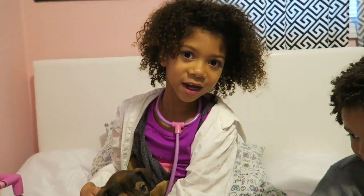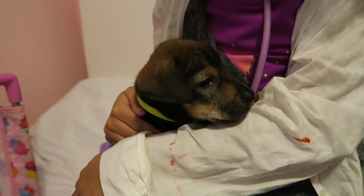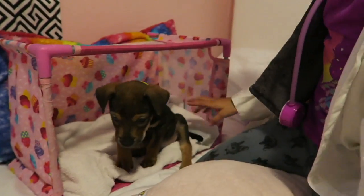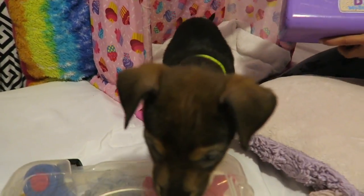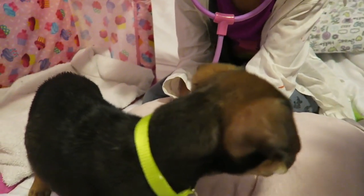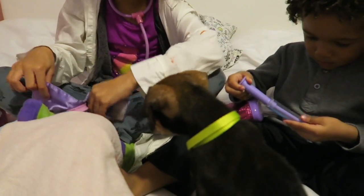He does look like a sick puppy. He's shivering too. First we're going to check his heart. His heart sounds pretty good. Now we're going to put this around his leg or waist.